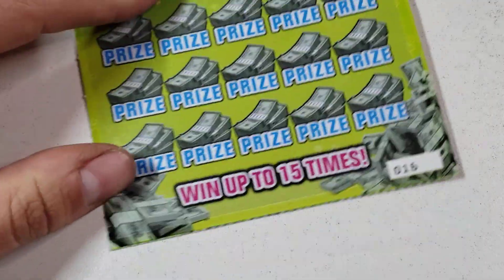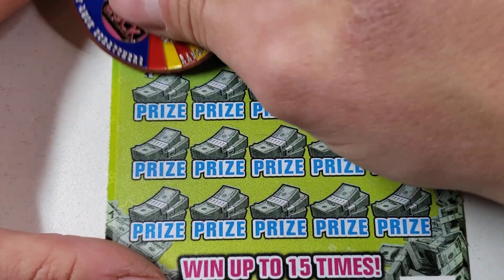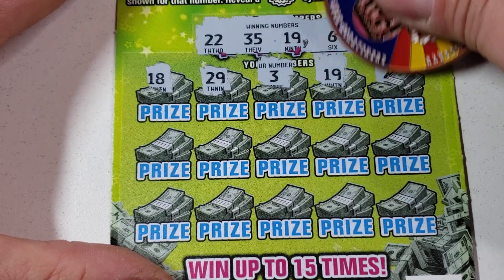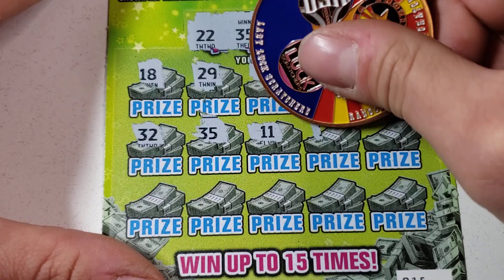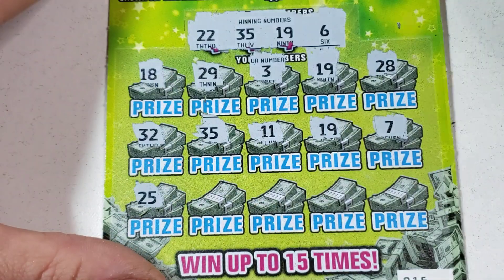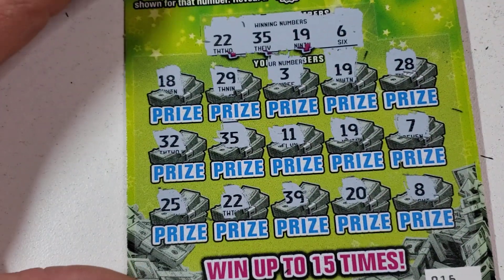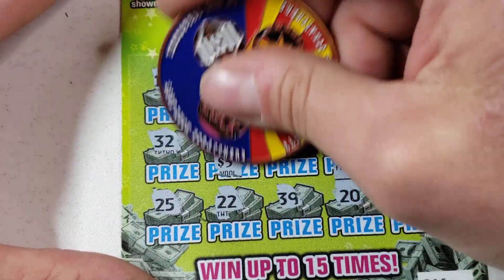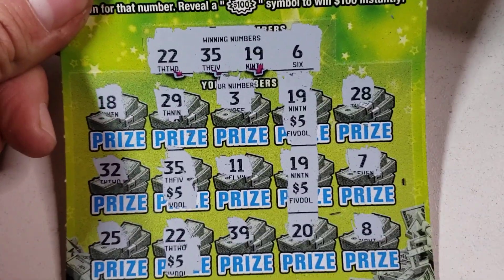I feel a big one's coming! Ticket number 16 — let's go baby! Double deuces, 35, 19 and a 6. 3 — oh we got a 19, it's a winner! Beautiful! Come on, lucky 32, 35 — that's another winner, at least 10 bucks back. Another 19 — we made profit! We finally made profit! 22 — there's another one! Last spot — 8. We're at $90 back, what are we gonna get? 5, 10, 15, 20 — that puts us at $110! That's a $10 dollar profit!